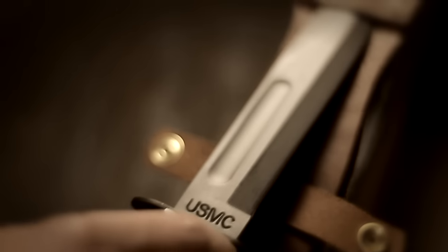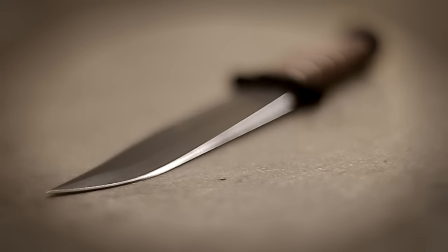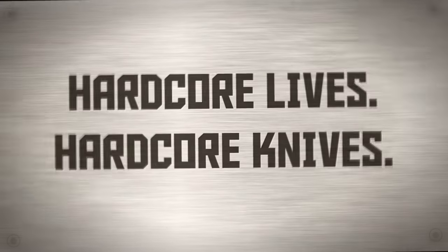K-Bar is something that is just woven into the fabric of American culture. It's an American icon.